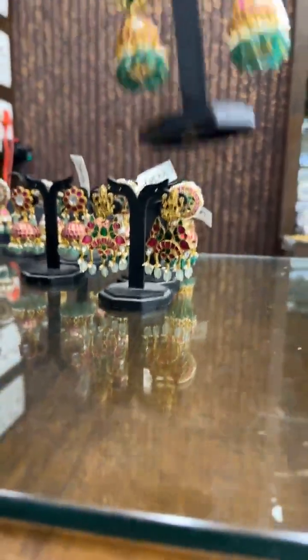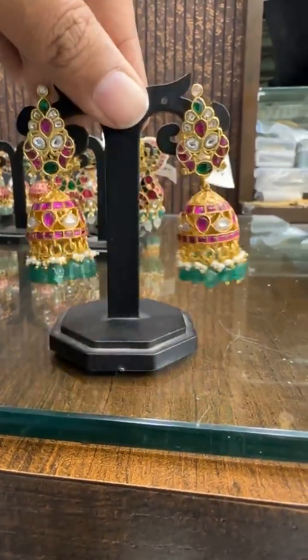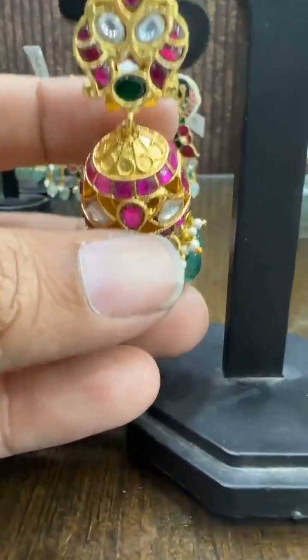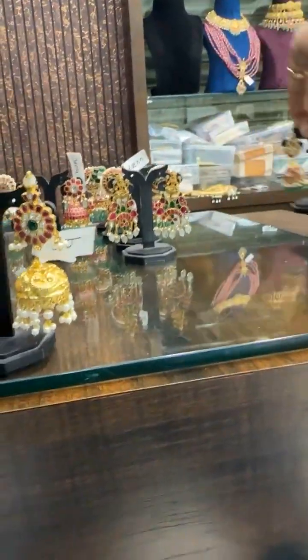Then we have one more design — beautiful design with very good toppers. Price ₹2706, with real Russian beads and beautiful hand carving. Super good.